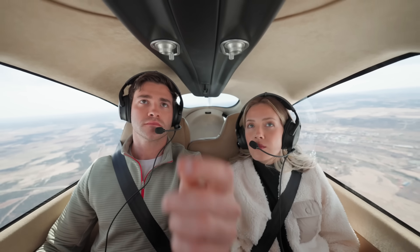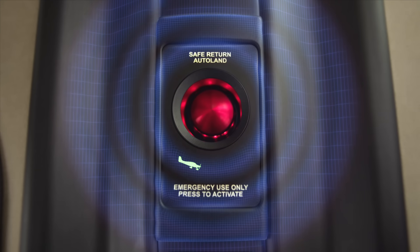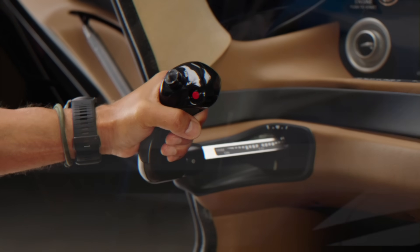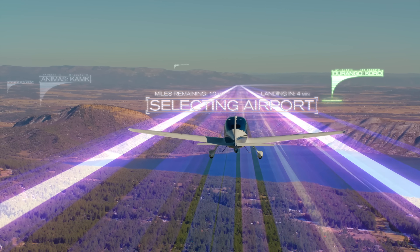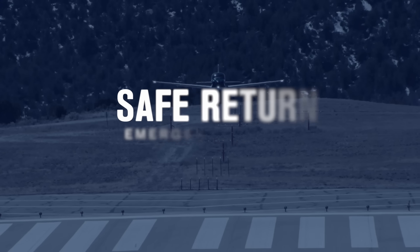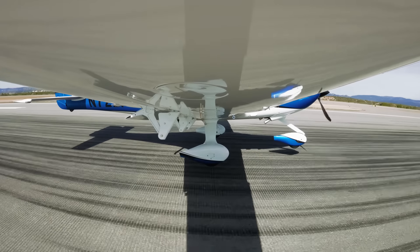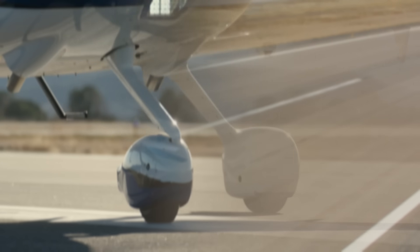Inside, the cabin is reimagined with premium materials, flexible seating, and thoughtful features like powered headset outlets and USB-C ports. Powered by a turbocharged 315-horsepower engine, the SR22T variant delivers cruise speeds up to 213 knots and over 1,000 nautical miles of range, perfect for business or leisure flights. The SRG7 Plus isn't just an aircraft — it's the future of flying made real.